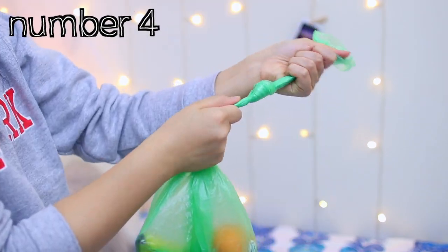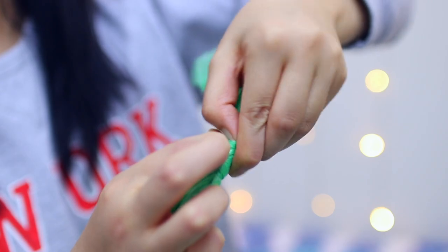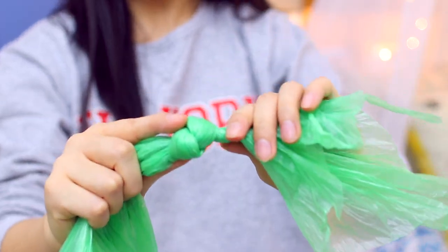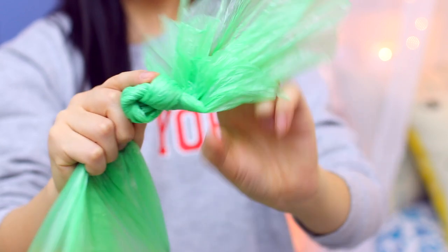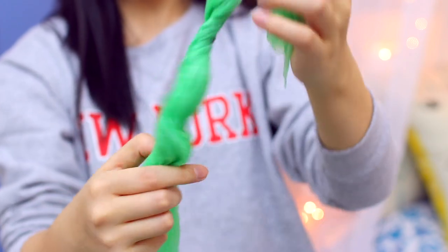We have all struggled with knots we can't untie from plastic bags. What you can actually do is take the end that's sticking out, twist it, and keep twisting it until you have this really stiff thing that you can push through. Once it's really stiff you can just push it through and you have untied the knot.